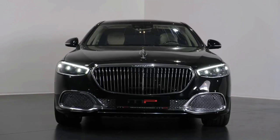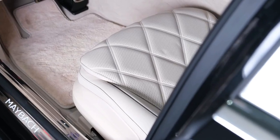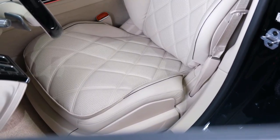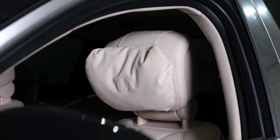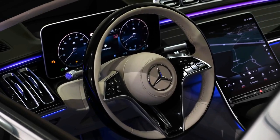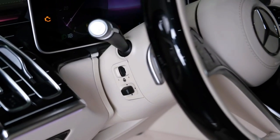Mercedes likes to trot out its engineering pet projects in the S-Class line, and the Maybach is a showpiece. For 2022, a new 12-cylinder trim level, the S680, joins the lineup, replacing the earlier S650. This new top trim offers all-wheel drive and the latest MBUX infotainment system, but still offers the understated stealth that its more flamboyant rivals like the Rolls-Royce Ghost and Bentley Flying Spur don't.